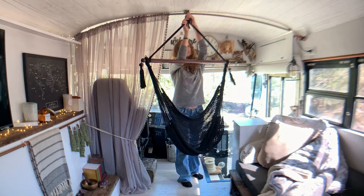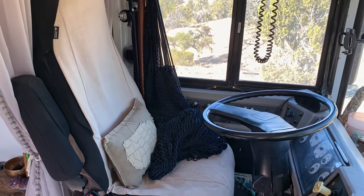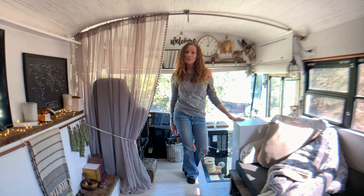At the front of the bus is also one of my favorite features — the hook for our hammock chair. When it's not in use, it's stored over here beside the driver's seat. When we're parked, we can pop it up and have extra seating for our living room.